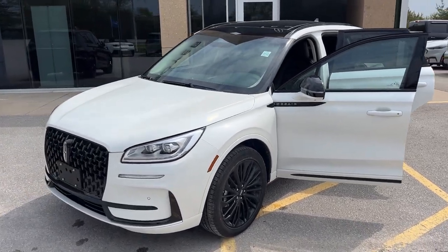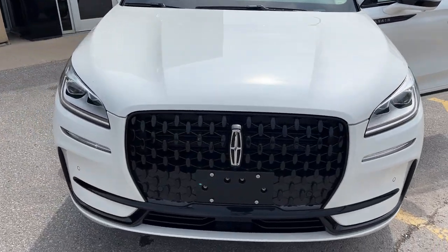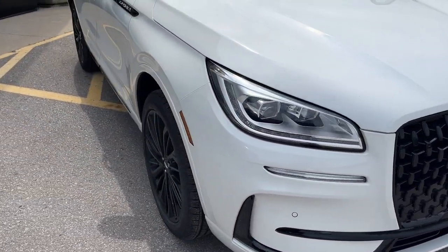2024 Lincoln Corsair Reserve all-wheel drive. This one is in the pristine white metallic tricote paint. The blacked out grille here — this has the jet appearance package.